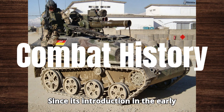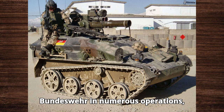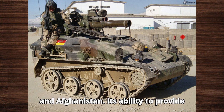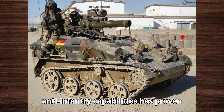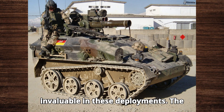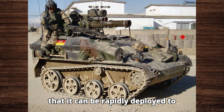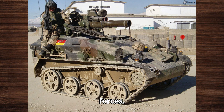Since its introduction in the early 1990s, the Wiesel has been used by the Bundeswehr in numerous operations, including peacekeeping missions in Kosovo and Afghanistan. Its ability to provide quick support with anti-tank and anti-infantry capabilities has proven invaluable in these deployments. The Wiesel's air transport ability ensures that it can be rapidly deployed to hotspots around the globe, enhancing the flexibility and responsiveness of German forces.